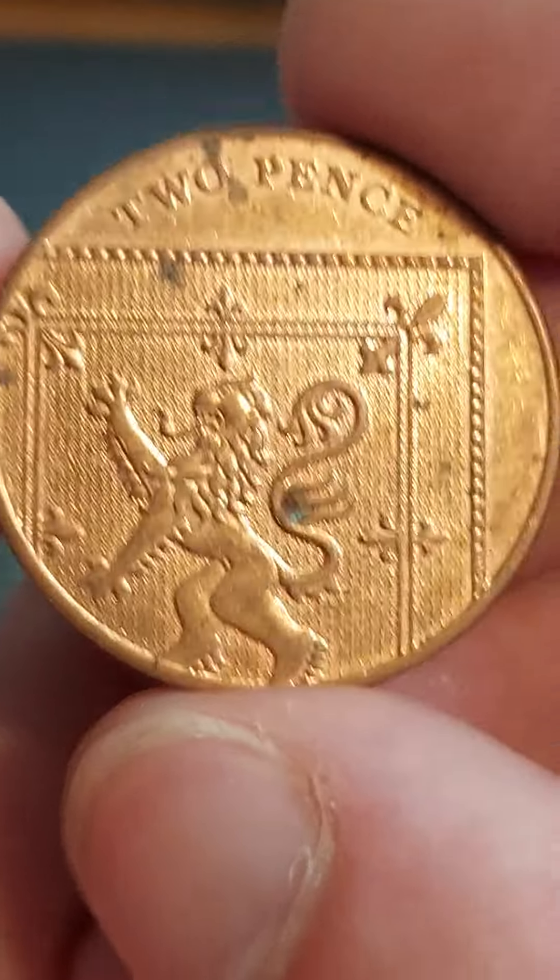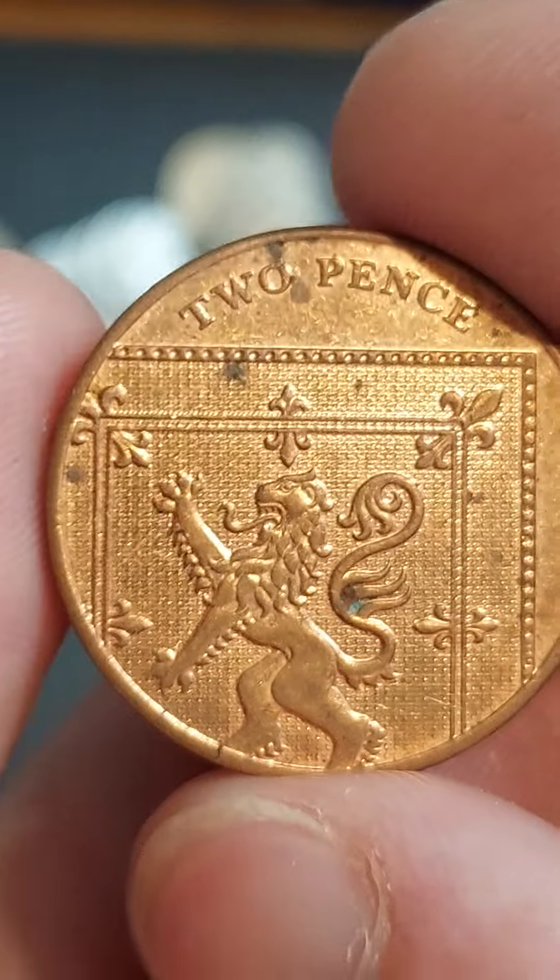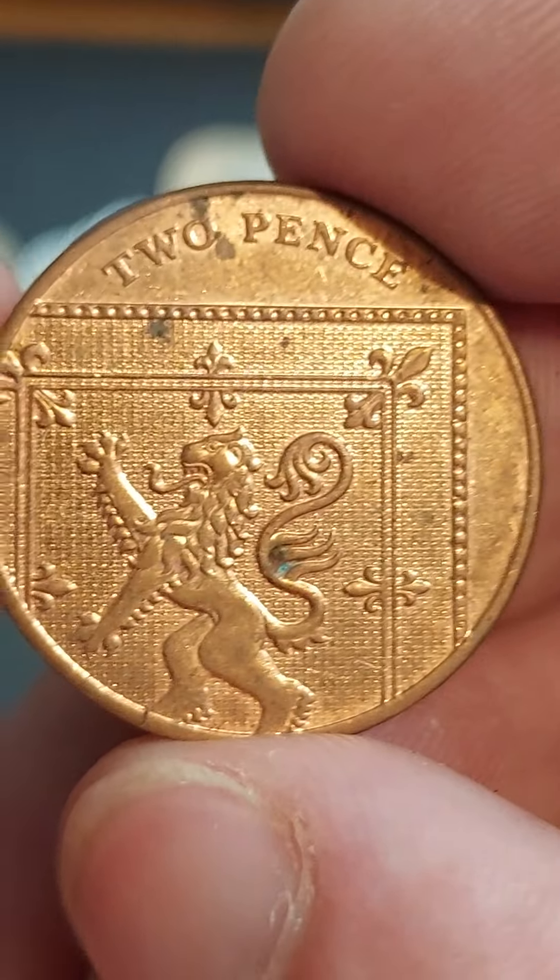Well here is the coin. We're going to go over the coin's design before we reach its value. And again, maybe you've got a coin at home and you want to know its value — get it in the comments and I'll value it up for you.